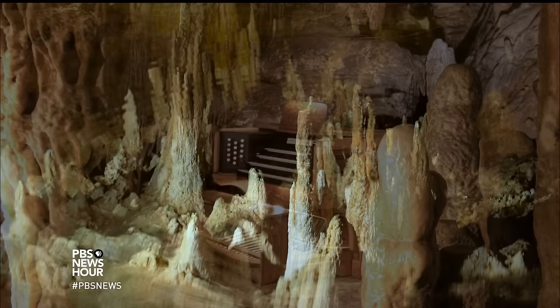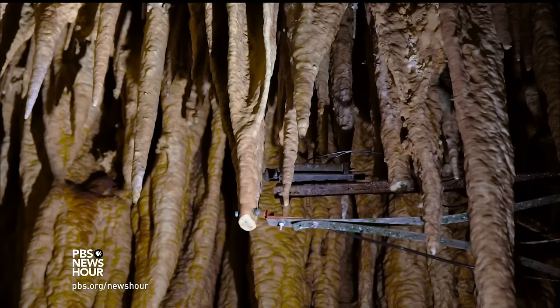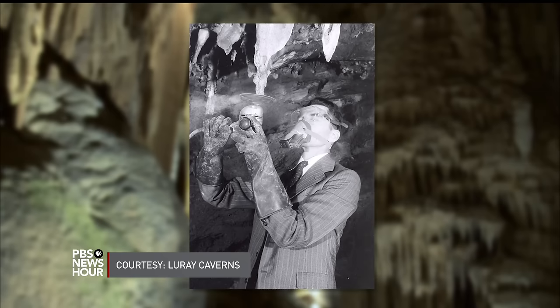Luray Caverns is home to the largest musical instrument in the world, the great stalacpipe organ. And it plays the stalactites. The organ was created by Leland W. Sprinkle. Mr. Sprinkle toured the caverns in 1954 with his young son. And at that time, the guides would tap stalactites to show that the different sizes gave off different tones.